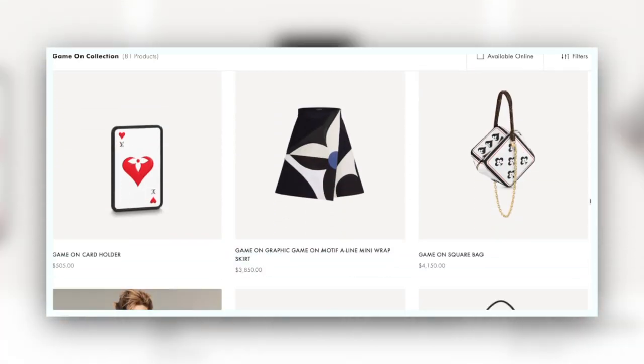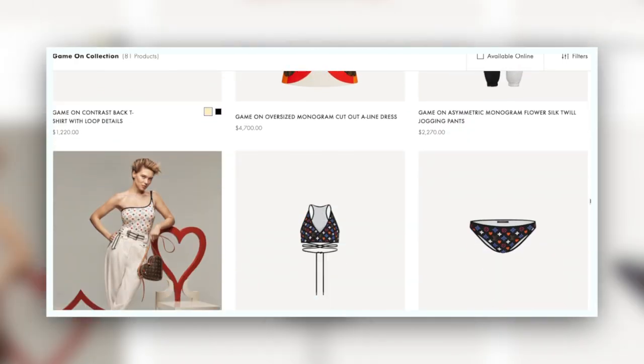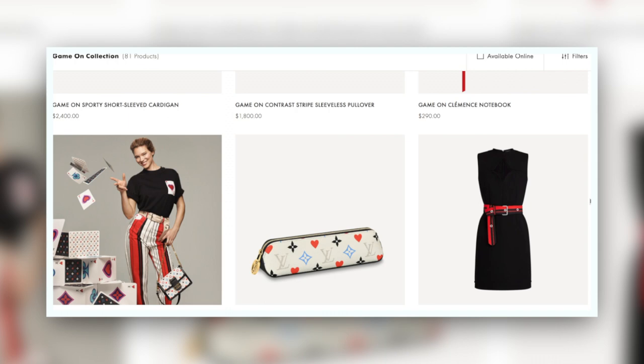We also see some kind of interesting, very deck of cards, casino-inspired, dice-inspired pieces coming forward.